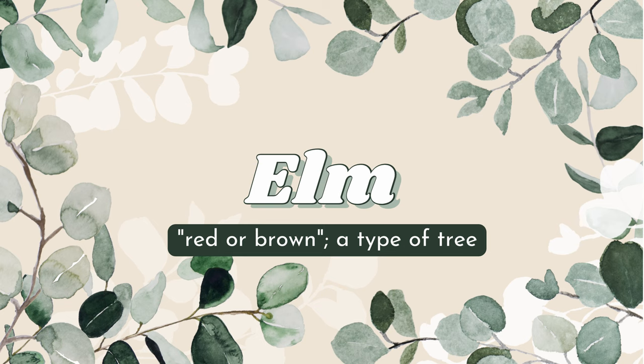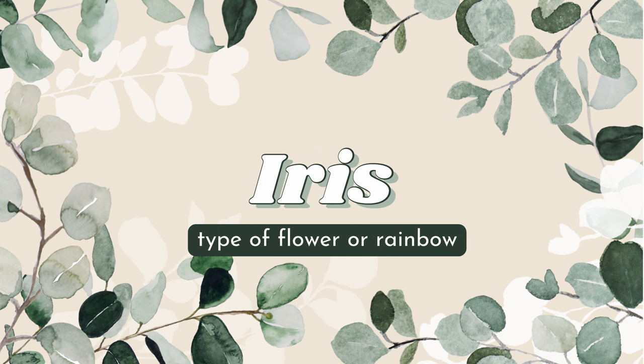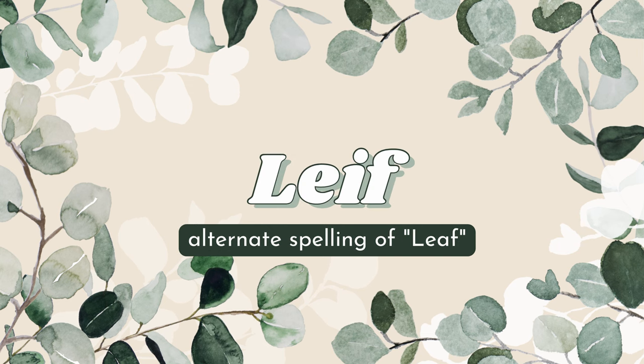Elm means red or brown and it's also a type of tree. Iris is one of those names that feels like such a classic but is also so cute. It might be a grandma name to you guys but I really love it — it's of course a type of flower, and it can also mean rainbow or something like that.